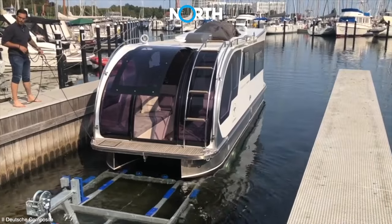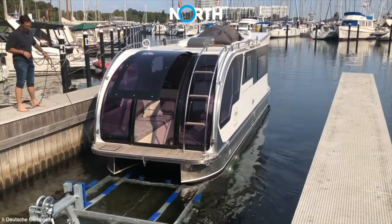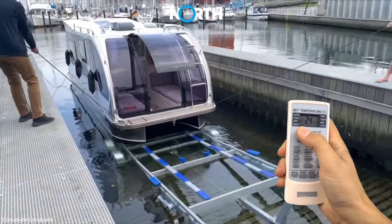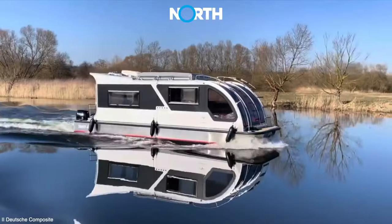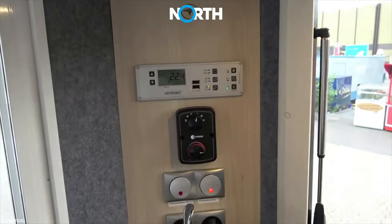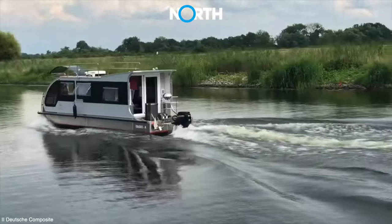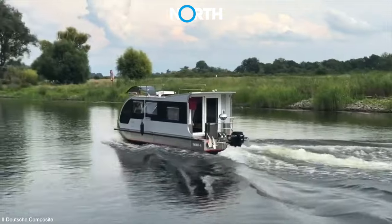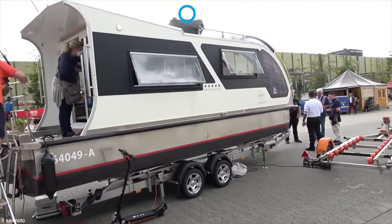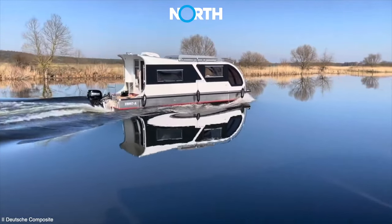If not connected to electricity, this sophisticated vehicle can be heated and cooled through a special gasoline-powered system. The amphibious motorhome is also equipped with a standard 230-volt electric heater. Furthermore, Departure One is designed to accommodate two people for up to two days of travel without additional power or water supply.